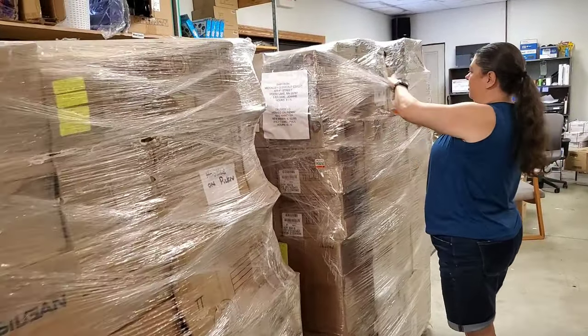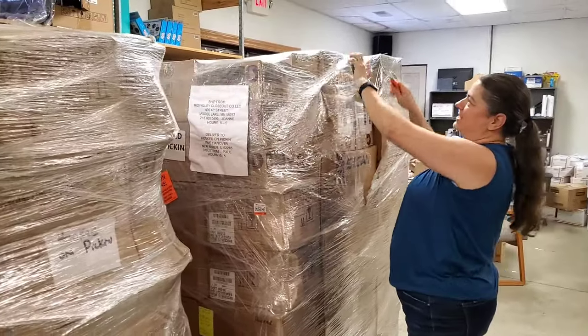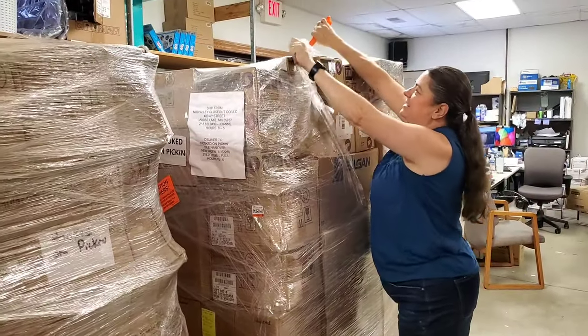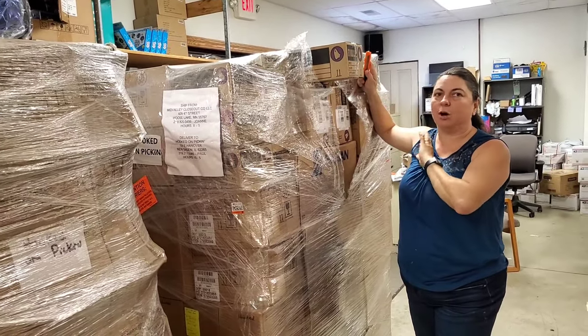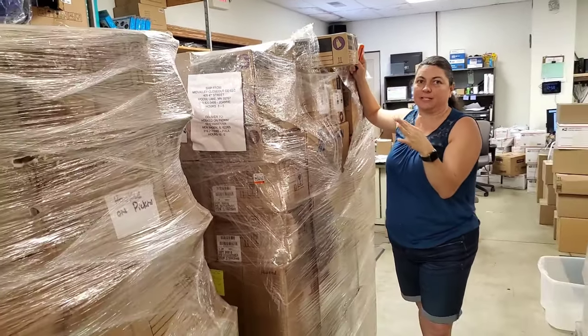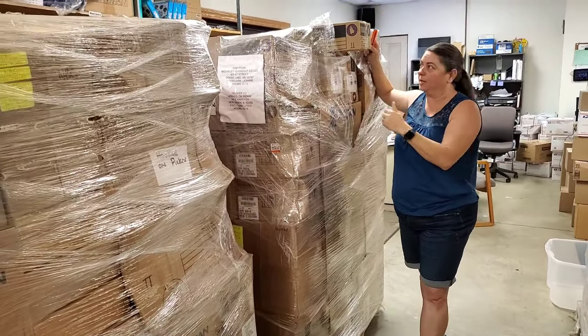On this pallet I see little ghosts — I think this is Halloween related stuff. This is a company that we order from where literally sometimes all we get is a category and then they send us stuff, so sometimes we don't know specifically what it is.